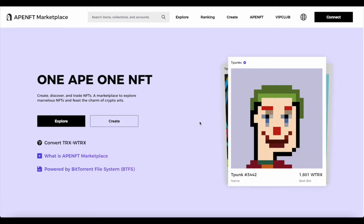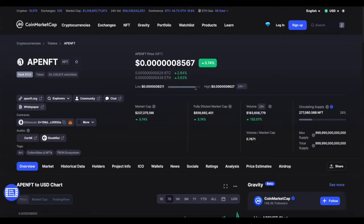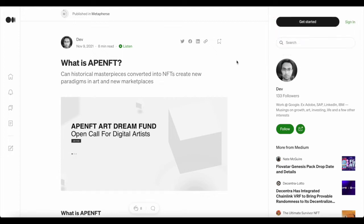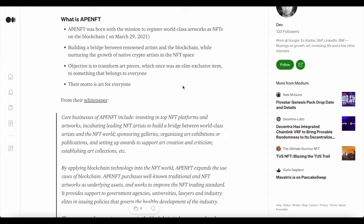Today we'll be having a look at APE NFT marketplace, we'll also have a look at the token itself, do a price analysis and price prediction. Before we continue, allow me to declare that this video is not financial advice — it's strictly for educational purposes and entertainment.